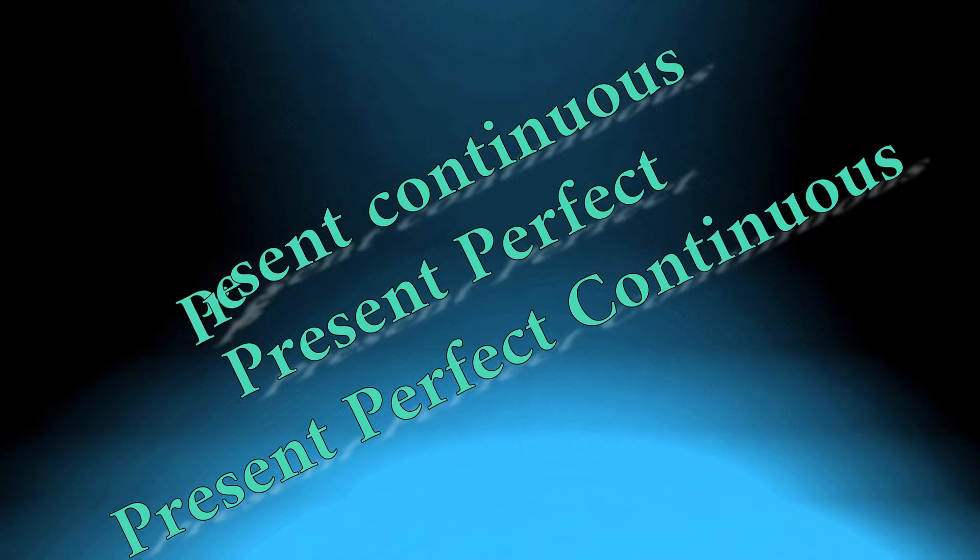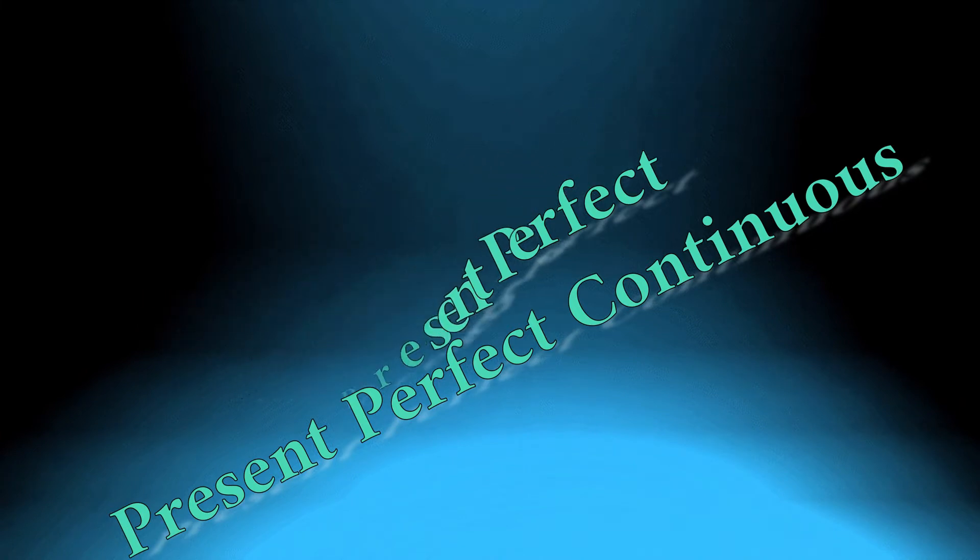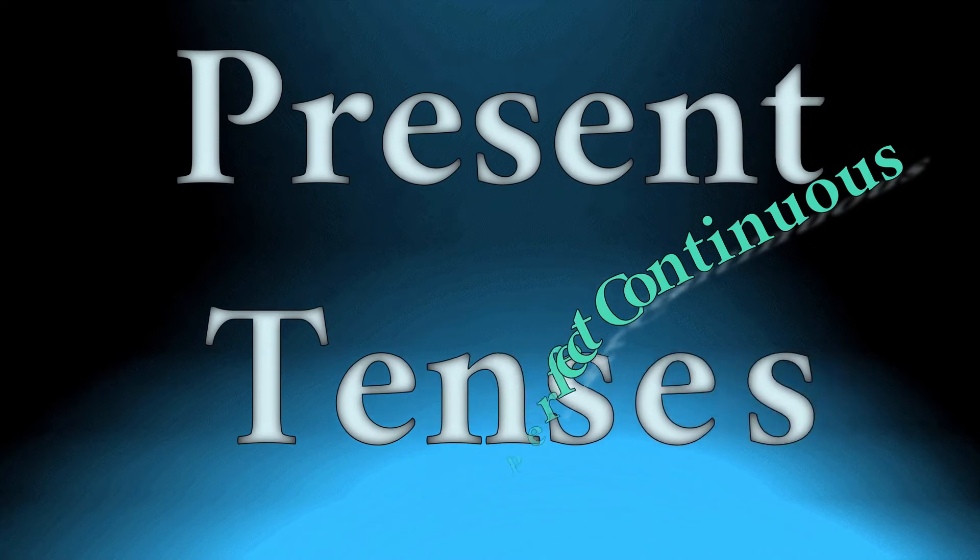Today in the lesson we are going to learn present tenses and how to form them. Let's get started.